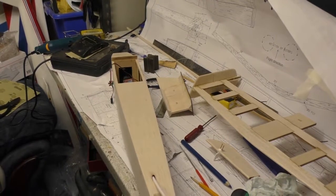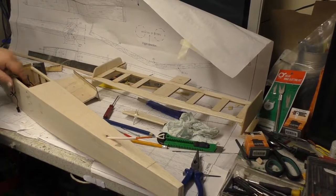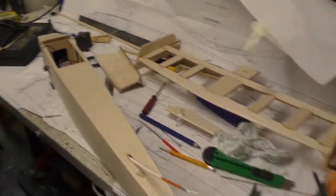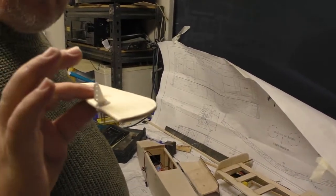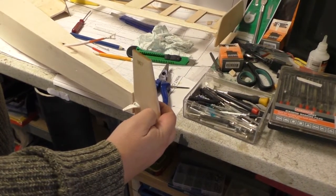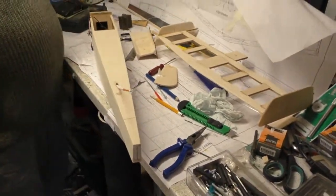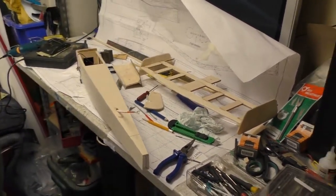We're going to carry on. We might glue the servo tray in. We've also got to do the push rod for the rudder, which is why we put that on there temporarily before we cover it — it'll come off again when we cover it, but we just wanted to get the positioning right. It goes right down there. So that's where we're up to — we'll be back in a minute when we've done a bit more.